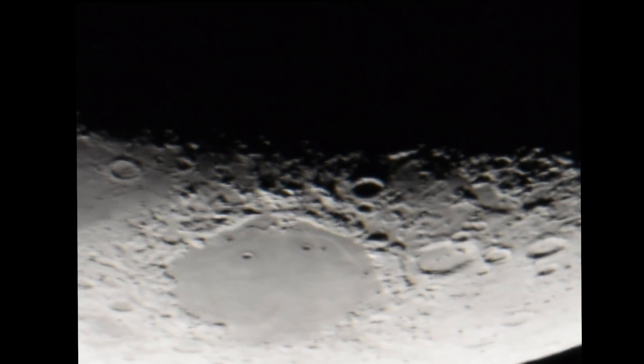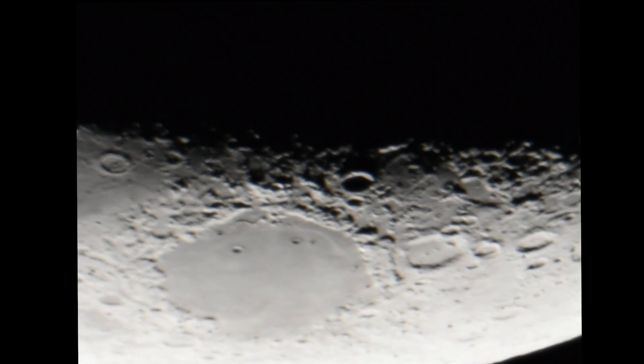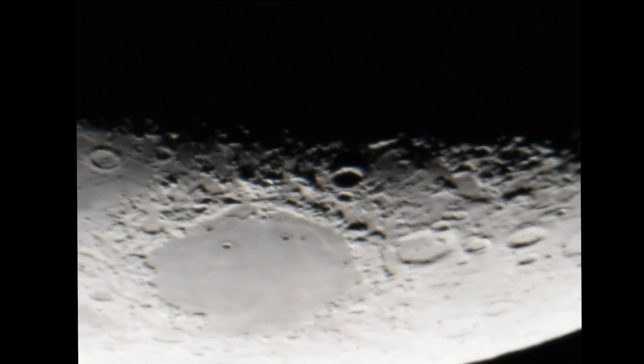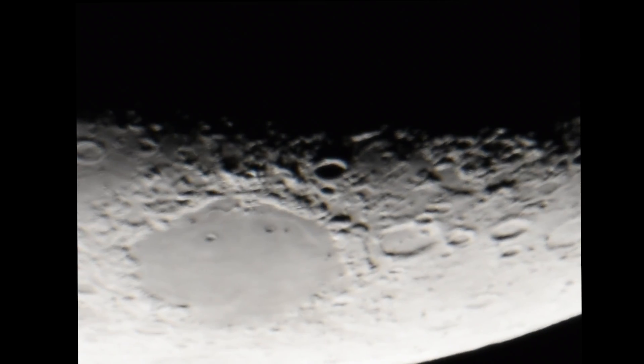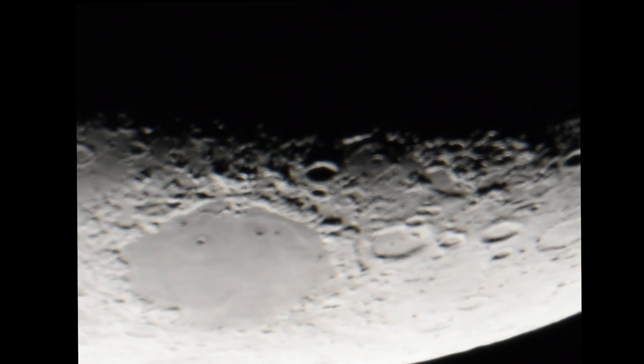It really looks like it's windy today on the moon, doesn't it? When you look at the atmosphere, notice it today — it's very odd. It's sort of in pockets and separated, not just one atmosphere. We have different atmospheres going all around the edge of the moon. At the outer limits, you'll see mountainous areas that look like dust storms.